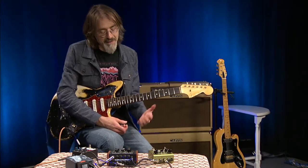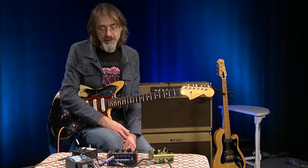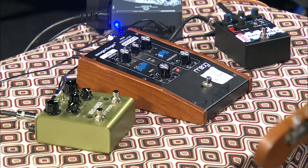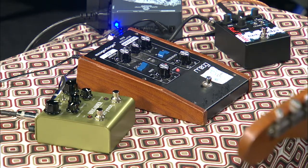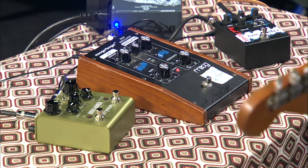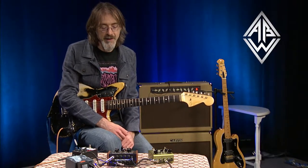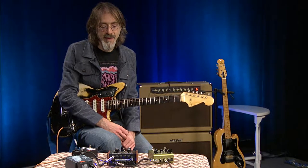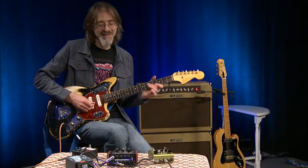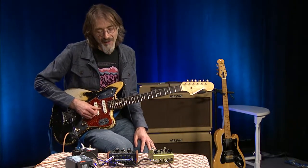The ring modulator has existed pretty much since the early days of radio. It was used a lot in experimental and early electronic music, and it was featured pretty prominently on the 50s sci-fi movie Forbidden Planet. In fact, the soundtrack, because it used so many early electronic sounds and instruments, was considered not music — so it wasn't able to be considered a typical music soundtrack.